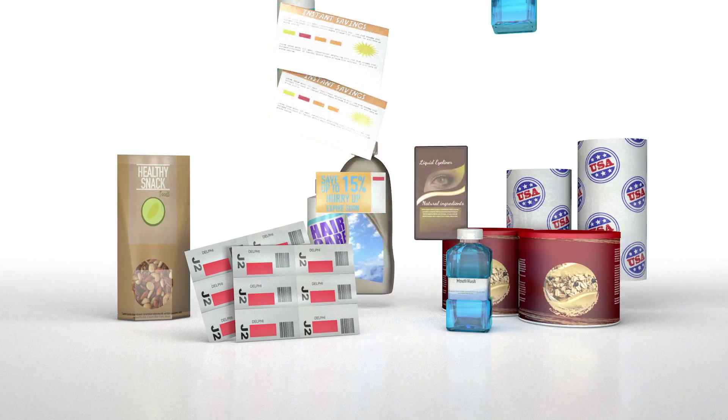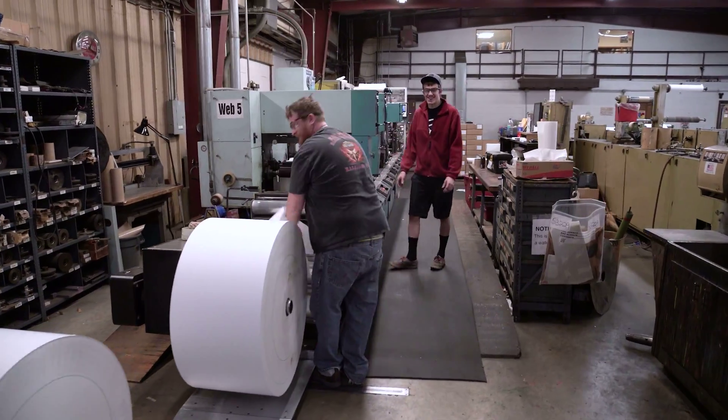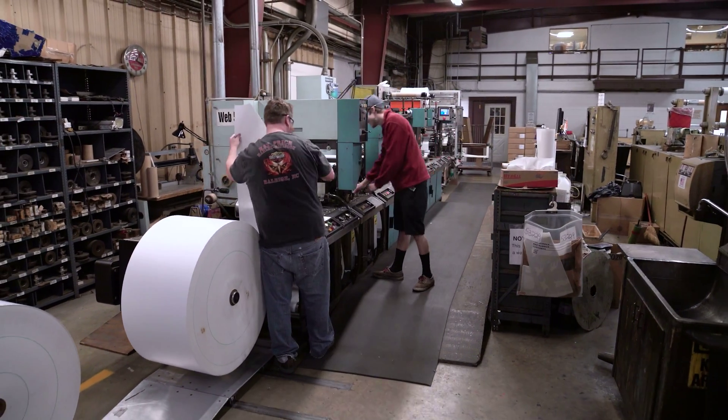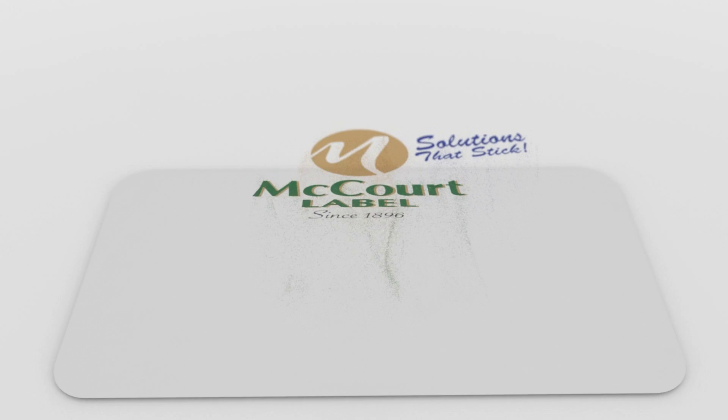In the last two years, we've added more new customers than we ever have, and we're benefiting by having new short run profitable business with our Domino Press, while we're still keeping our Flexo Presses busy as well. We're going to continue to be a great solution provider for our customers, giving them solutions that stick.